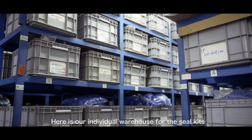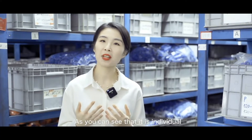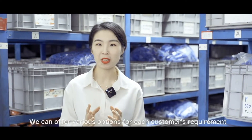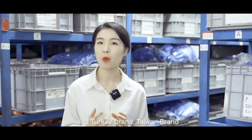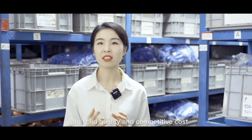Here is our individual warehouse for the seal kit. As you can see, it is individual, separated, and dust-free to meet the storage standard for a seal kit. We can offer various options for each customer's requirement, from China's top classic brands and Turkey brands, Taiwan brands and other brands, with solid quality and competitive cost.